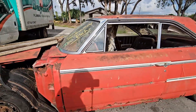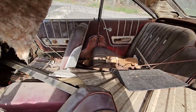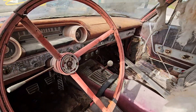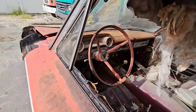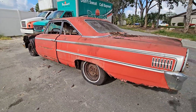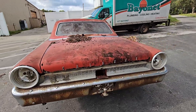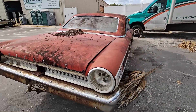Right out of the bag they got this sitting outside. It's a four-speed car — pretty roached, but there's some parts on it.